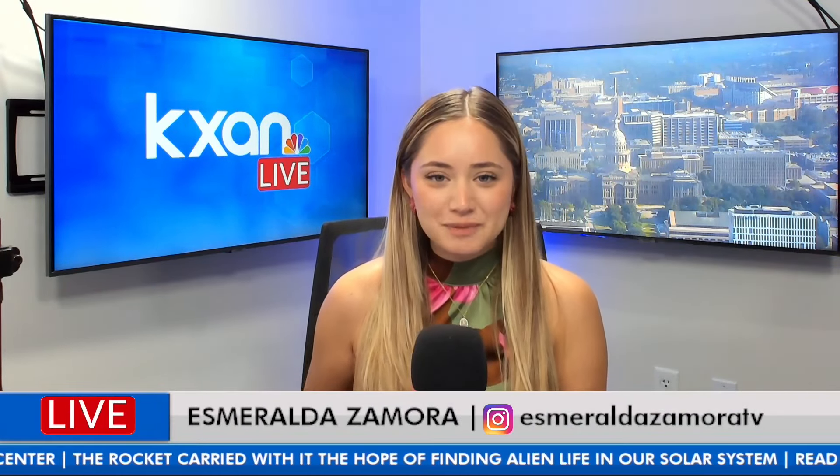Hello, everyone. Welcome back to KXAN Live. We're back today with our space-based segment with our reporter, Eric Henriksen. Eric, how are you doing this morning?